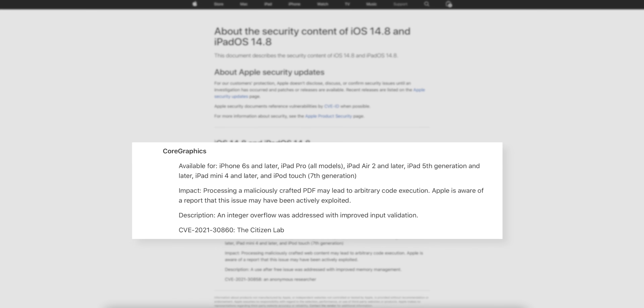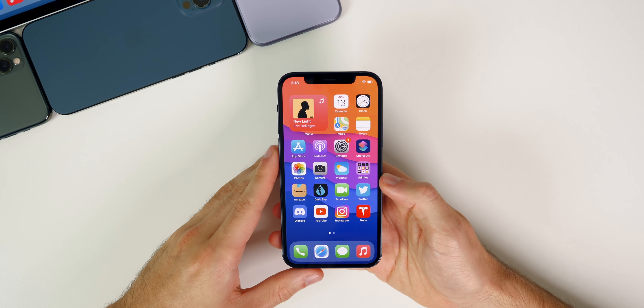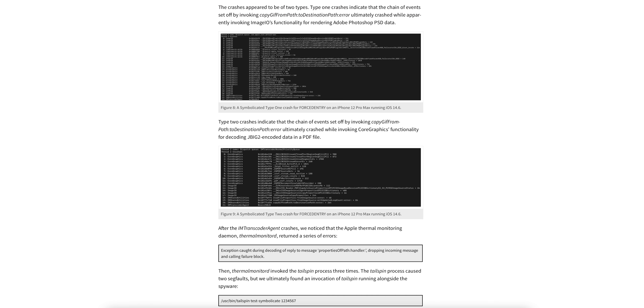By far the more important bug fixed is the Core Graphics bug. Processing a maliciously crafted PDF may lead to arbitrary code execution — Apple is also aware this was actively exploited. The fix is an integer overflow addressed with improved input validation. This Core Graphics patch is one of the infamous Pegasus spyware bugs, codenamed 'Forced Entry,' which was actively exploited for several months by the NSO Group who targeted and successfully hacked Bahraini activists' iPhones.